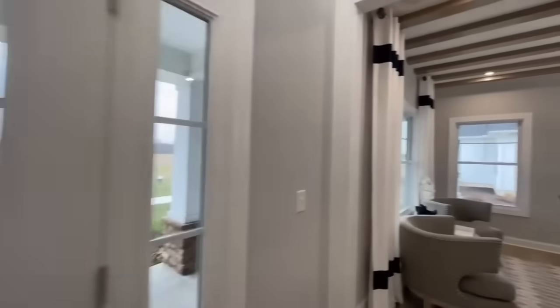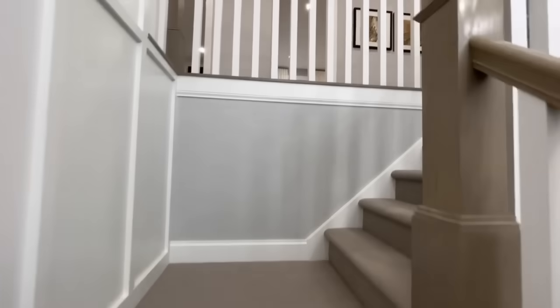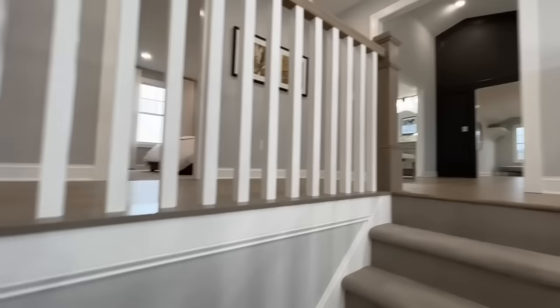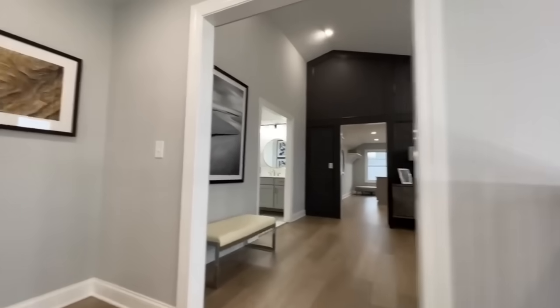All of your bedrooms are on the second floor. A big thank you to Schumacher for letting us come out and tour so many of their homes, and to Jen who has done a phenomenal job putting all these homes together.